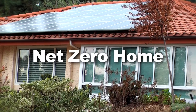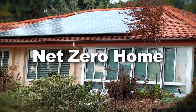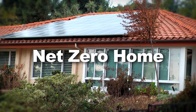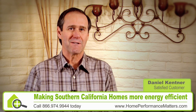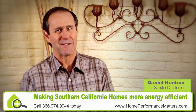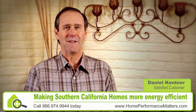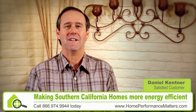A net zero home is a home that produces as much energy as it uses, so it's a home that's no longer dependent upon outside energy sources. It's the most wonderful thing in the world to watch your meter go backwards. I'll have a dollar fifty or maybe two dollar electrical bill every month, and that's nothing but regulatory fees — I do not get charged for my electricity.